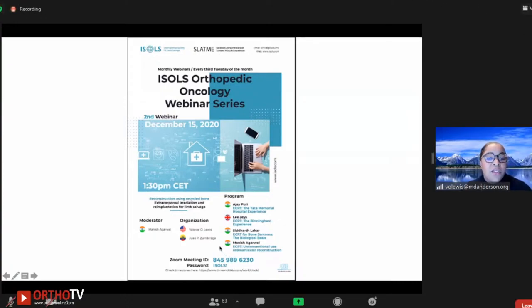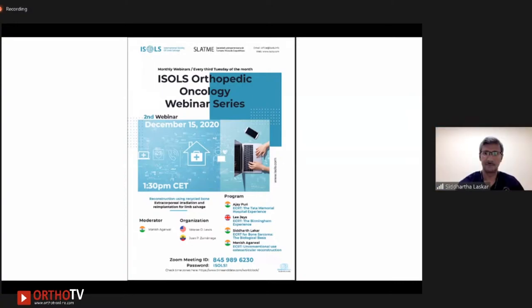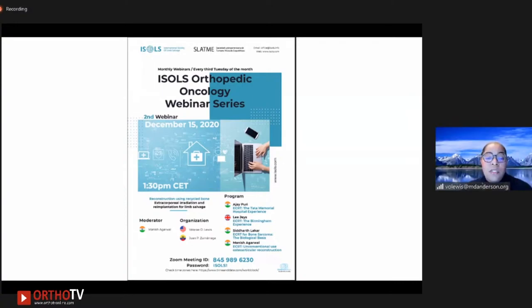I'm Lewis. I'm at MD Anderson Cancer Center in Houston, Texas, and I'm chair of the education committee for ISOLs. I'm very excited to introduce our second webinar as a refresher. ISOLs are sponsoring webinars every third Tuesday of the month, and the topics will really vary. This morning, I'm happy to introduce Manesh Agarwal, who chaired and will moderate today's seminar. Thank you so much, Manesh.